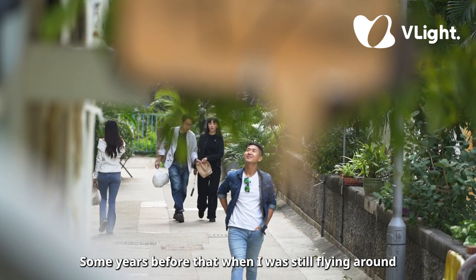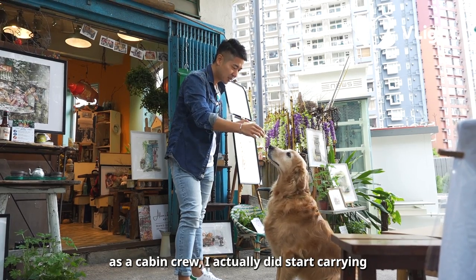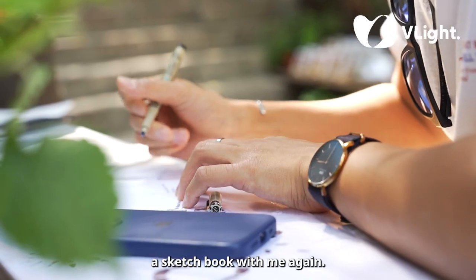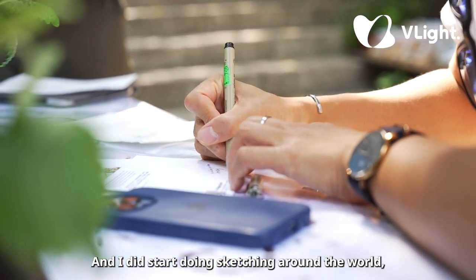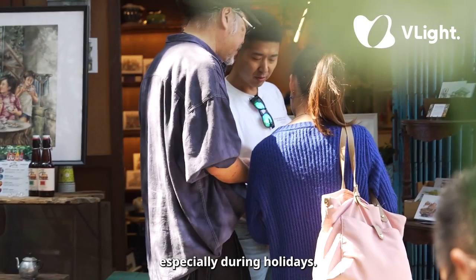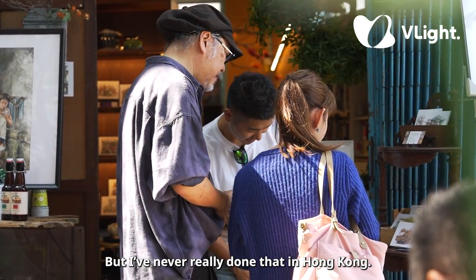Some years before that, when I was still flying around as a cabin crew, I actually did start carrying a sketchbook with me again and did start sketching around the world, especially during holidays, but I've never really done that in Hong Kong.